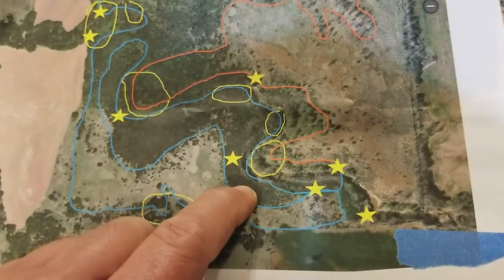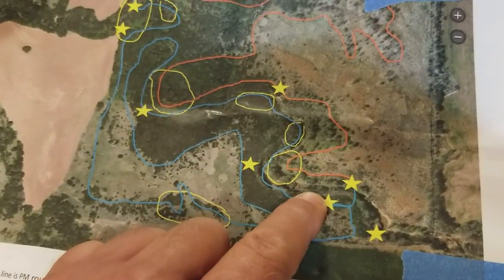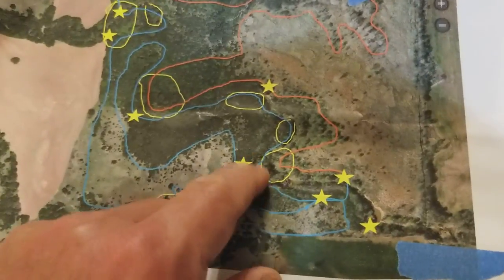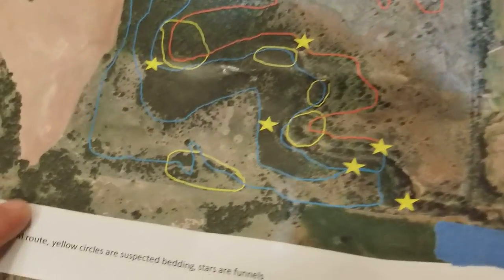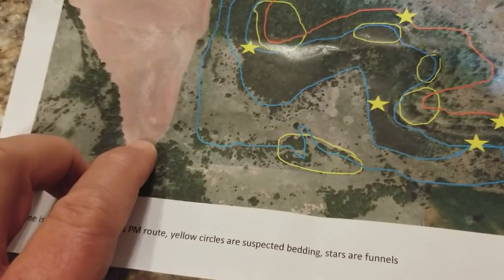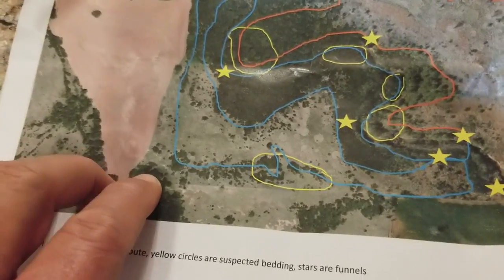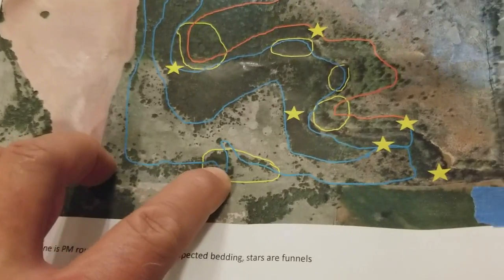Where the does feel safe is where the bucks are going to show up. This funnel right here is going to be outstanding for any buck coming out of this wheat field or from down the creek, checking these doe bedding areas. I found a lot of doe bedding in this area here. I jumped a lot of deer in this corner — unfortunately there's a private land stand here and most of the deer were on private land, but there was a lot of deer and sign all up and down this tree line.